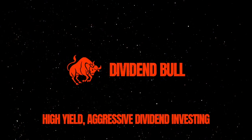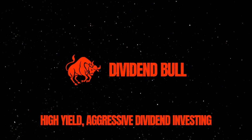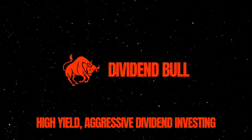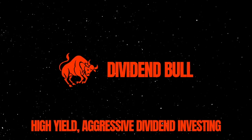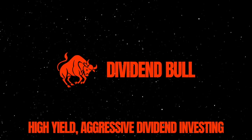That's going to conclude today's video. Thank you all so much for watching, I really do appreciate it. If you found this video informative, please consider giving it a thumbs up and subscribe to the channel if you want to see more high-yield dividend investing strategy videos.